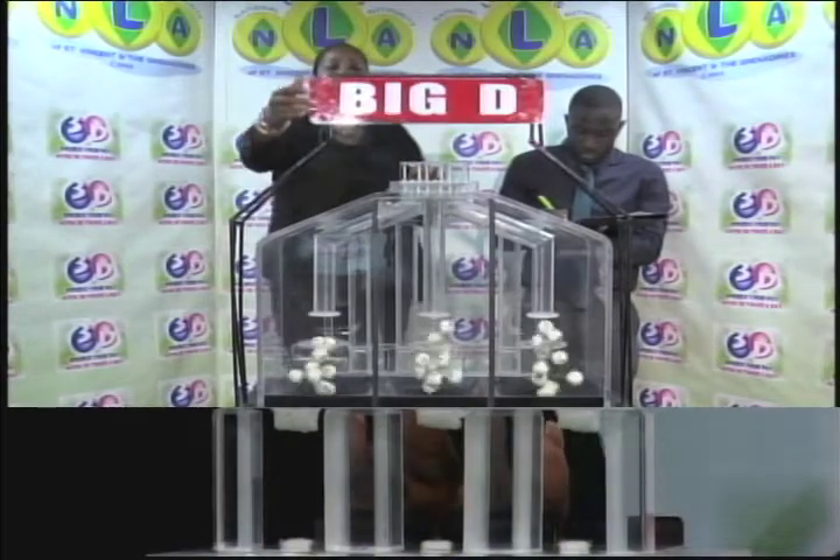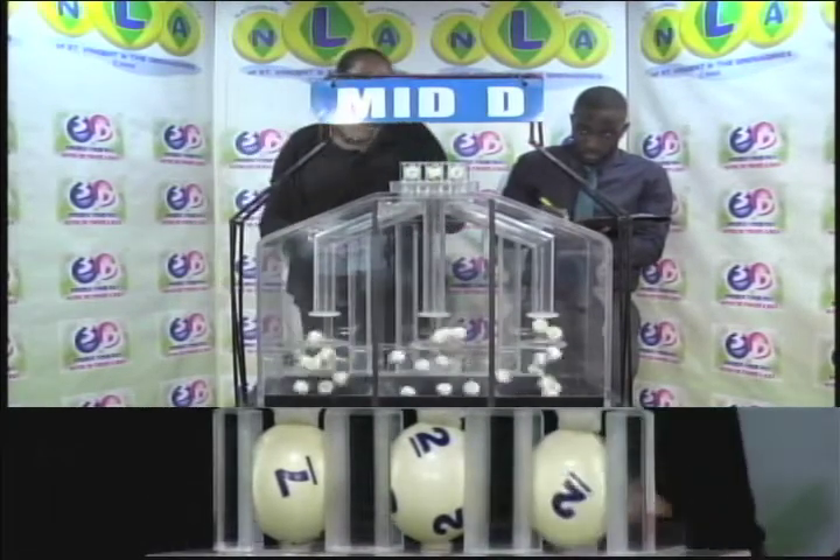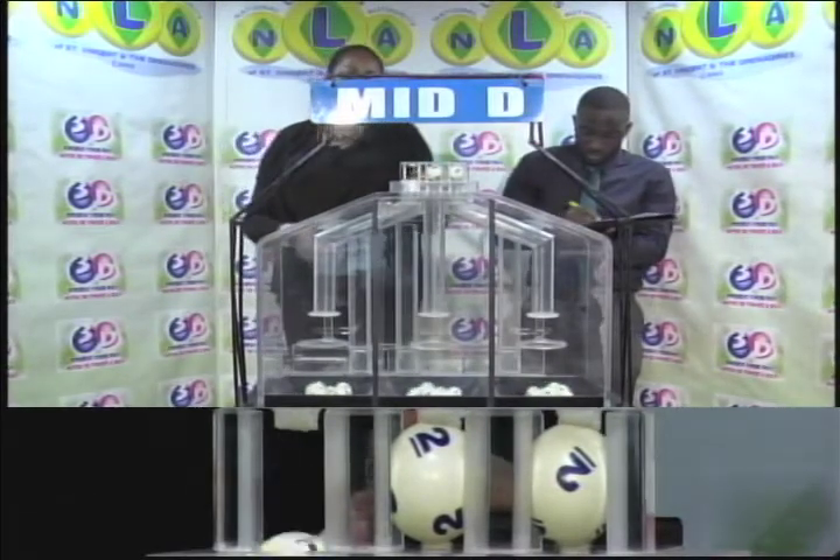The second roll is for the Mid D winning number: 7, 2, 2. The Mid D winning number is 7, 2, 2.